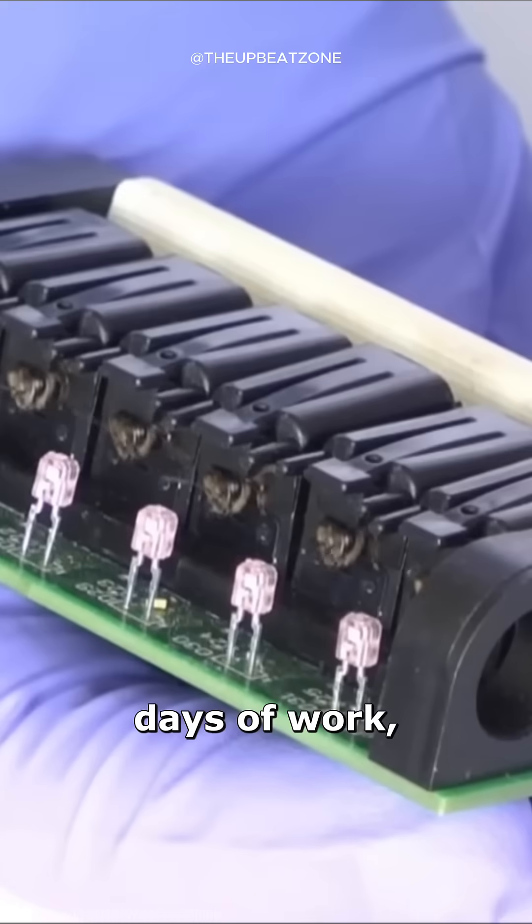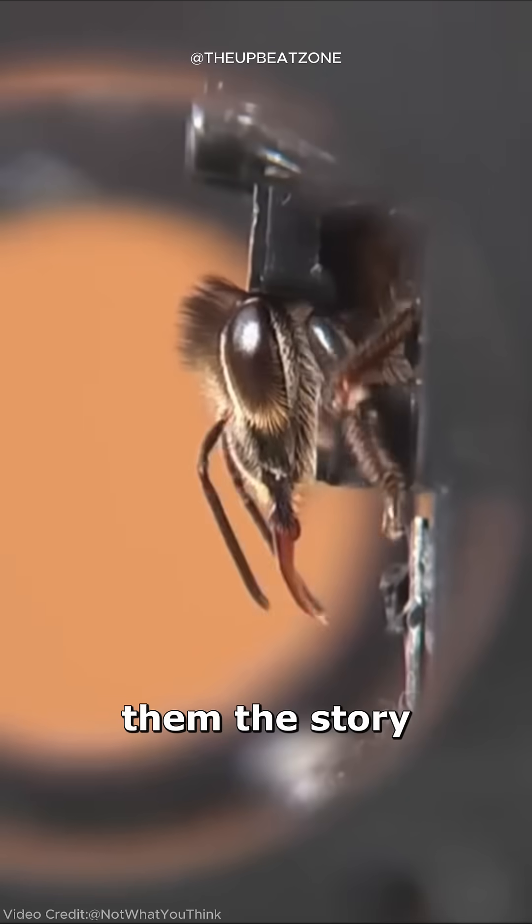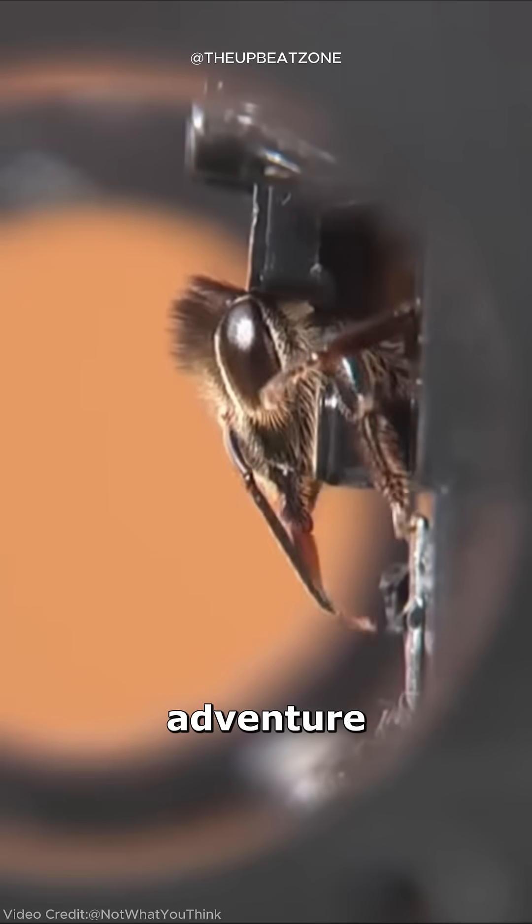After a few days of work, the bees are safely released back to their hive, carrying with them the story of their unusual adventure.